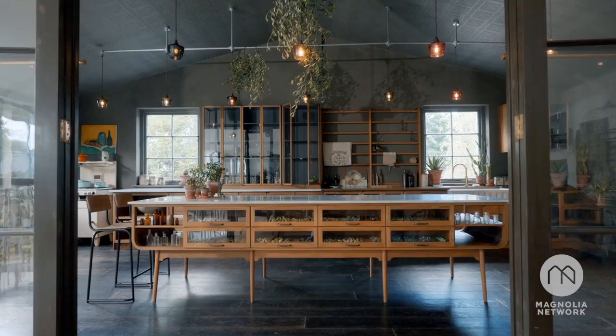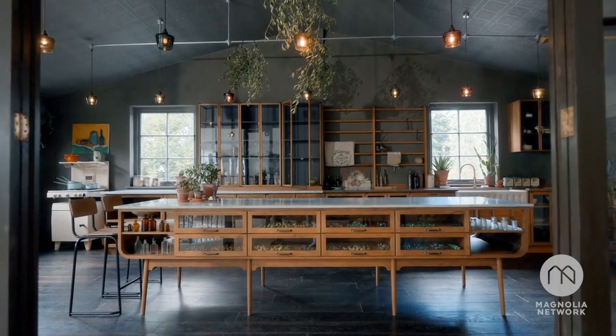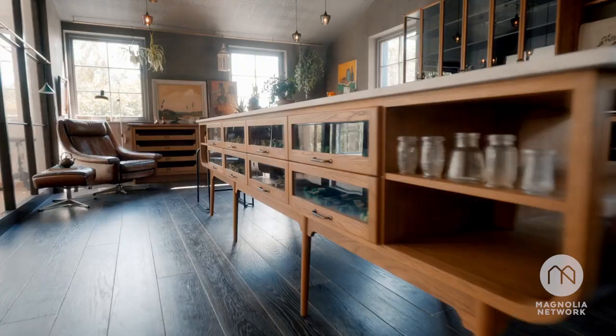And then all of a sudden, I thought, I've never seen a piece of furniture that looks like that. We had a piece of furniture that we loved. And we thought, right, what are our wall cupboards going to look like?